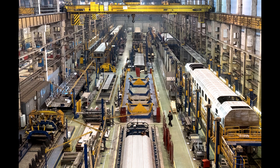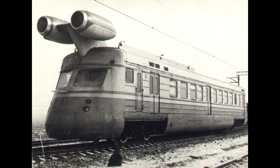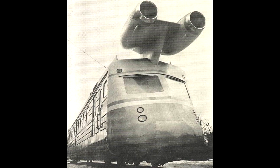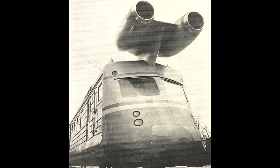In 1970, at the Kalinin Carriageworks, a high-speed laboratory car with jet traction was created on the basis of the lead motor car of the ER-22 electric train. For this purpose, two twin turbojet engines I-25, removed from the passenger aircraft Yak-40, were installed on the roof of the car.